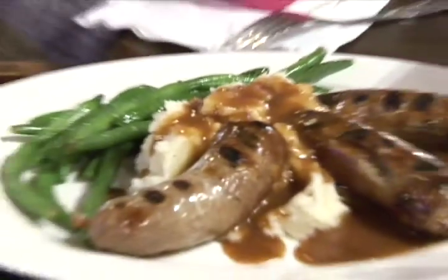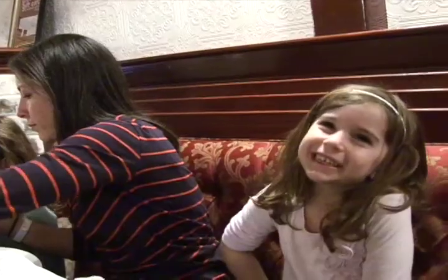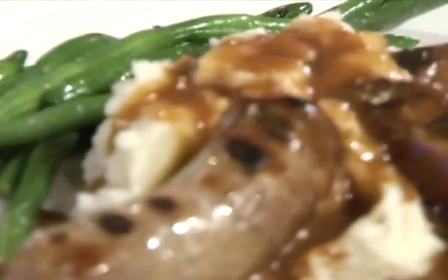English-style pork sausage, lightly seasoned. We cook it in Bass Ale first of all, then it gets on the charred grill. Mashed potatoes, English-style homemade gravy and the veg of the day.